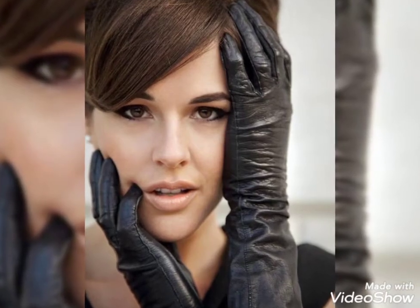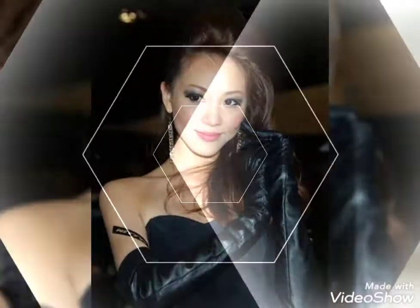Hello friends, welcome to my YouTube channel Fashion Lovers. How are you friends? I hope you will be fine and doing well. Today I'm going to share with you beautiful and stylish latex long gloves designs ideas.